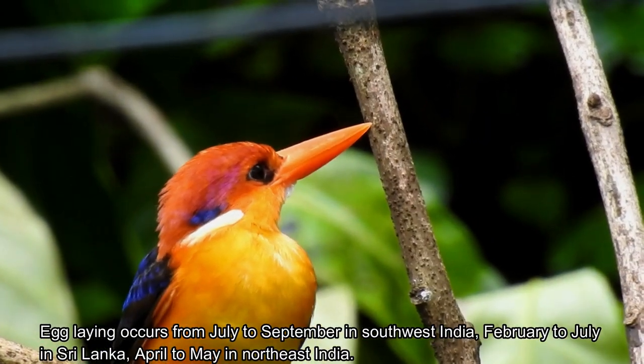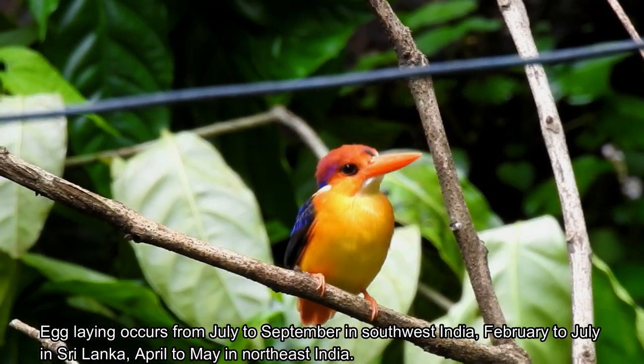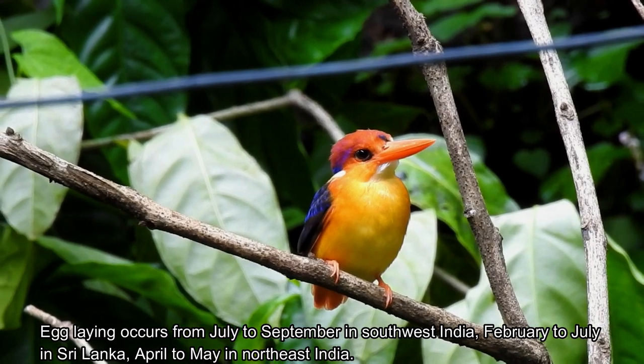Egg laying occurs from July to September in Southwest India, February to July in Sri Lanka, and April to May in Northeast India.